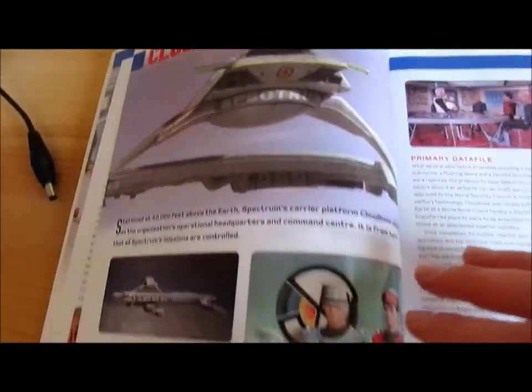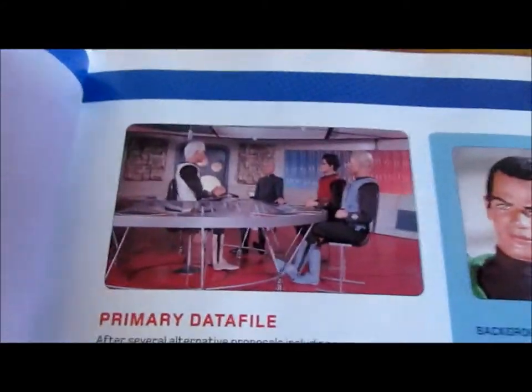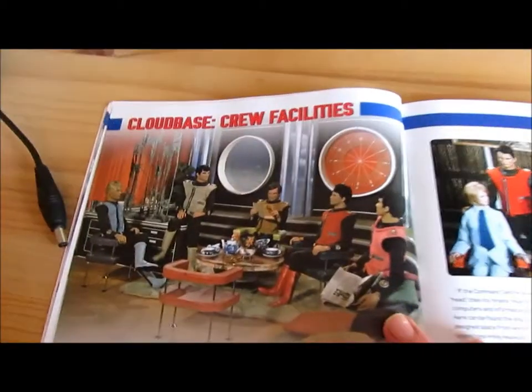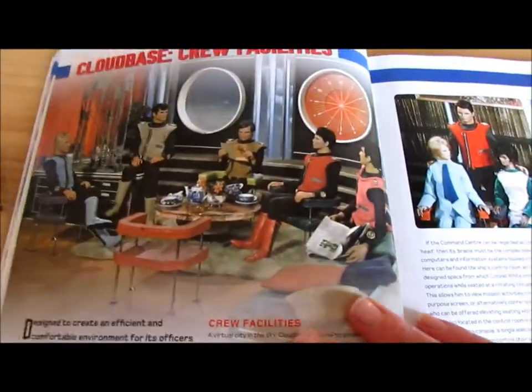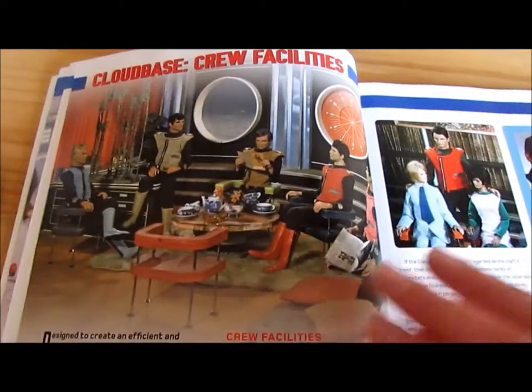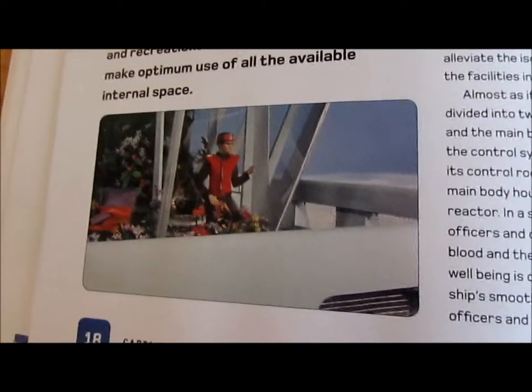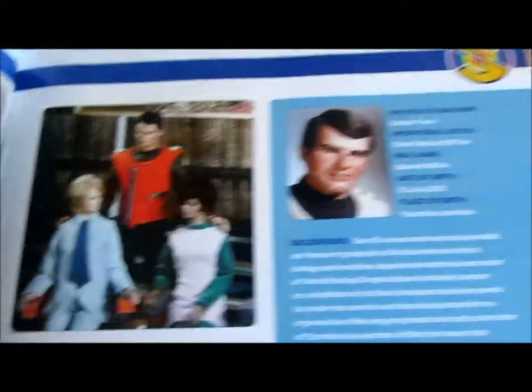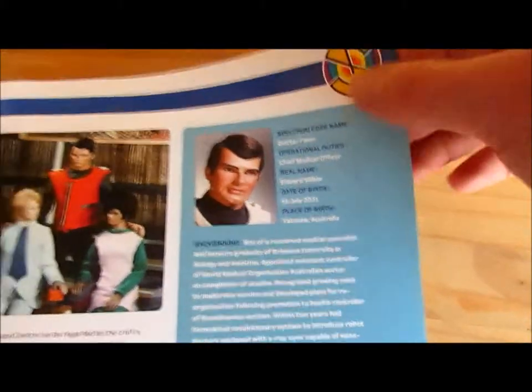Cloud base. It's Lieutenant Green's profile. And there are some very rare shots, of course, from Captain Scarlet, as well as some very familiar ones. There's Dr. Thorn's profile there.